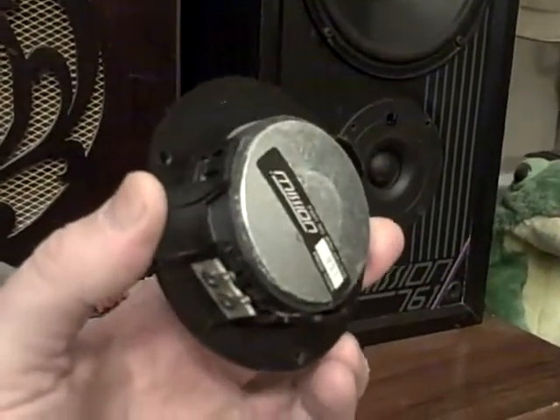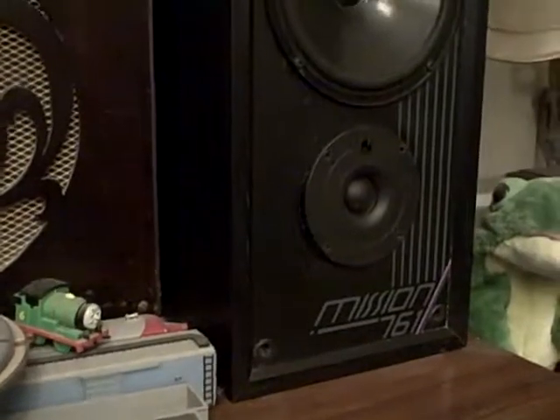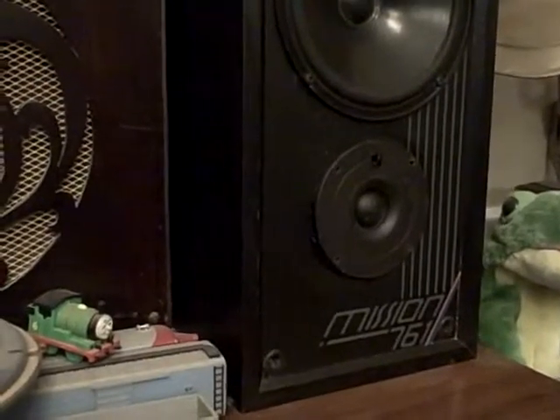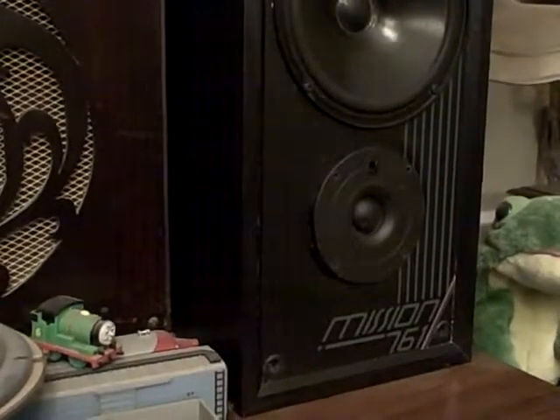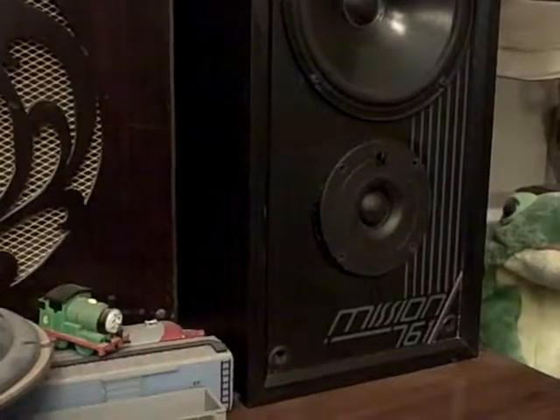Thoughts turn to how we can procure one for rather less. I scrapped, a while ago, a pair of — I think they were KEF speakers — that I found on the bins down the row. No good trying to get those to work; the rain had got at them and buggered up the MDF casing.